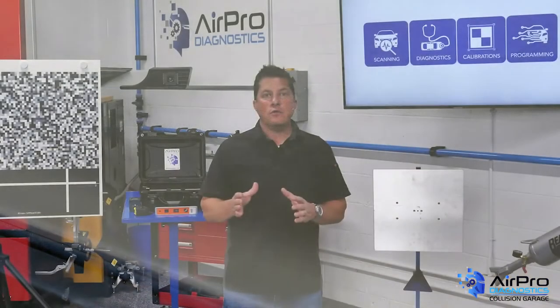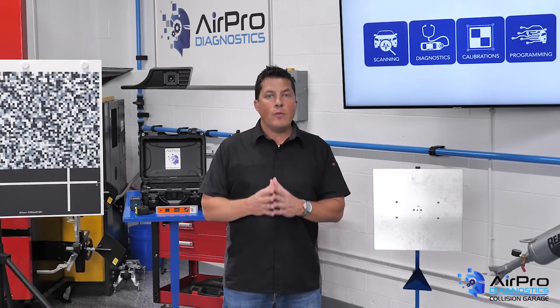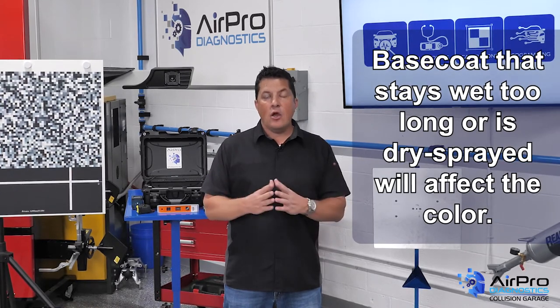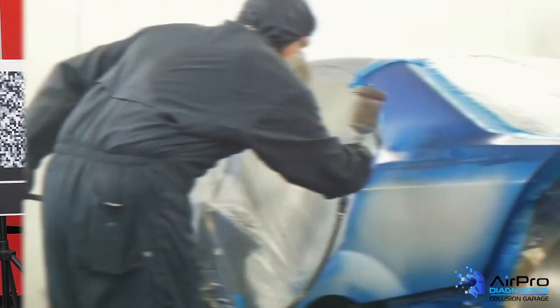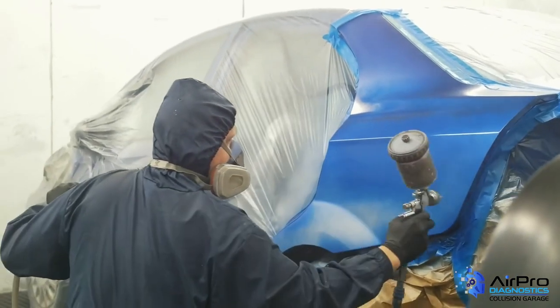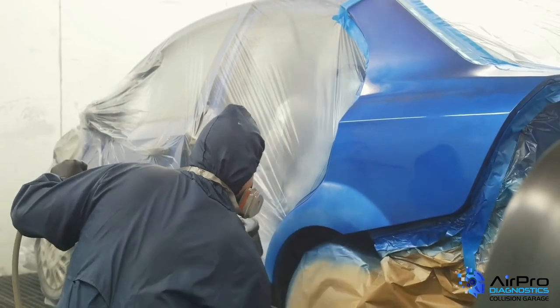Using the correct reducers and hardeners is important. Follow the paint supplier's data sheets regarding what products should be used and at what temperatures. Base coat that stays wet too long or is dry sprayed will affect the color. Clears that harden too fast won't flow as much and may result in too much texture.